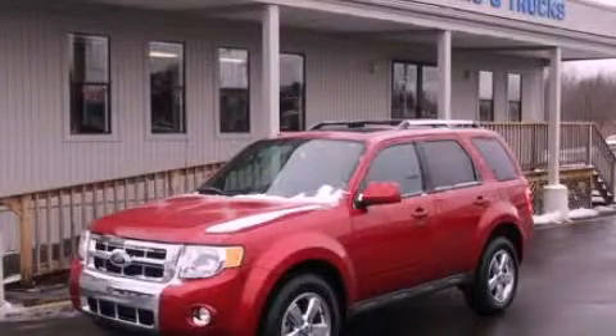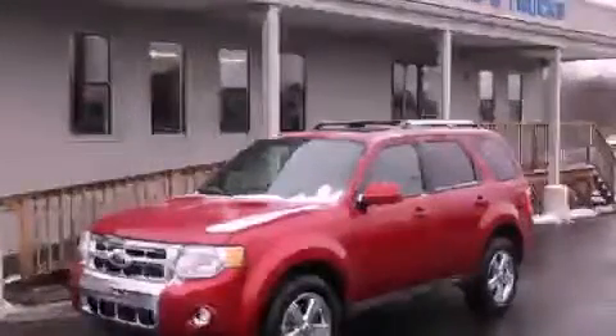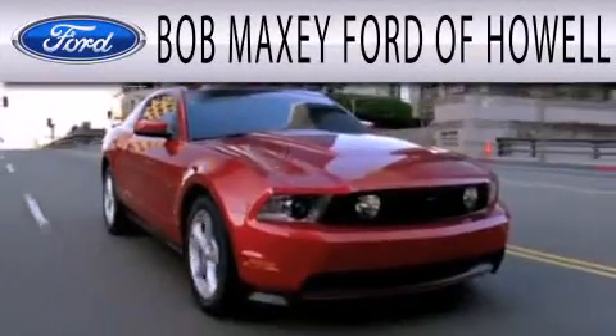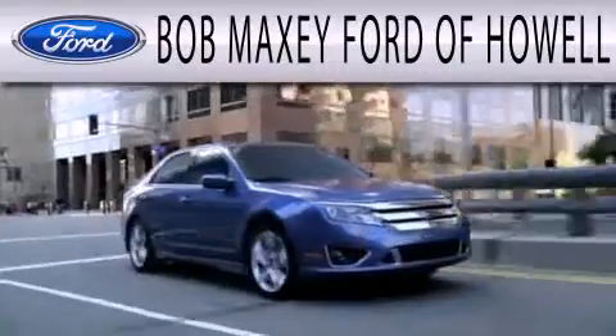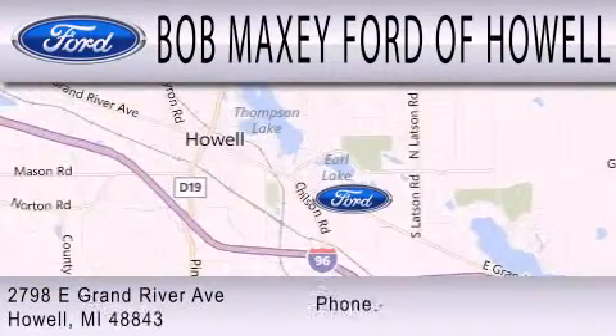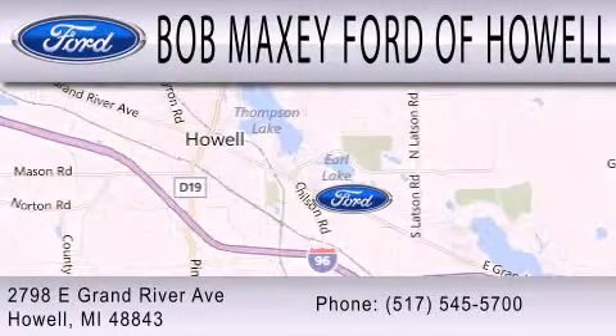Call now to find out how you can own this breathtaking automobile. Bob Maxie Ford of Howell is dedicated to doing everything possible to ensure that the experience you have selecting your next vehicle is as pleasant as possible. We are located at 2798 East Grand River Avenue in Howell.